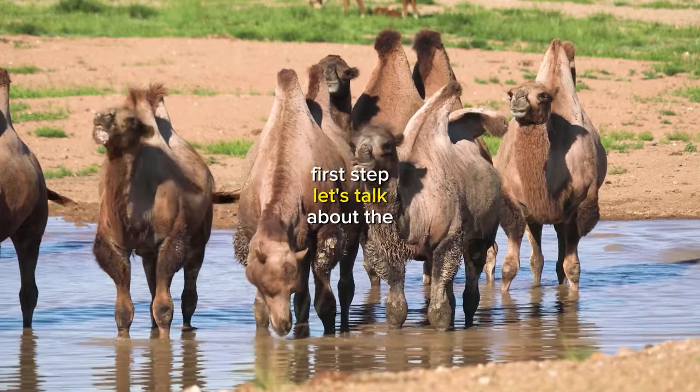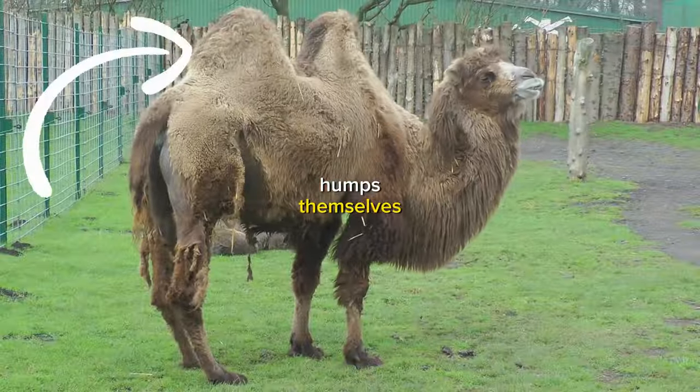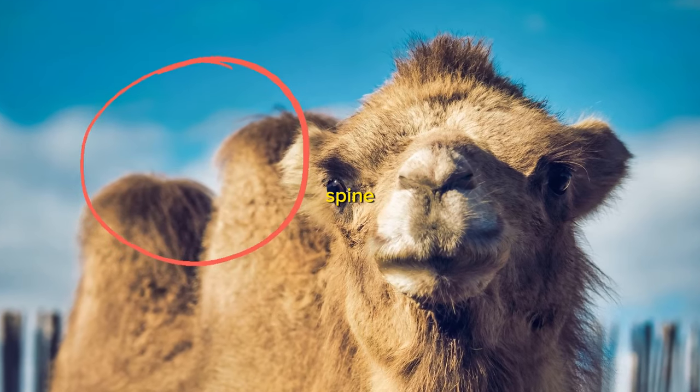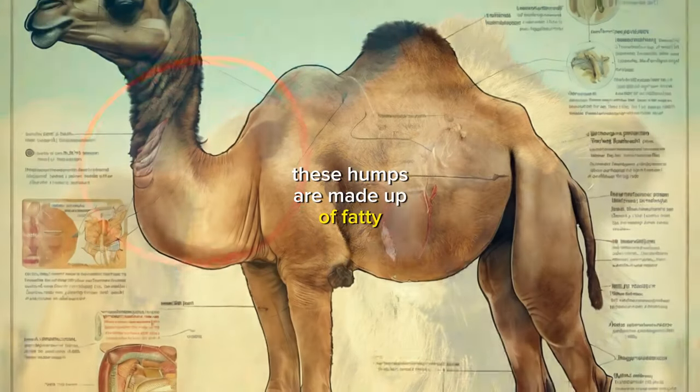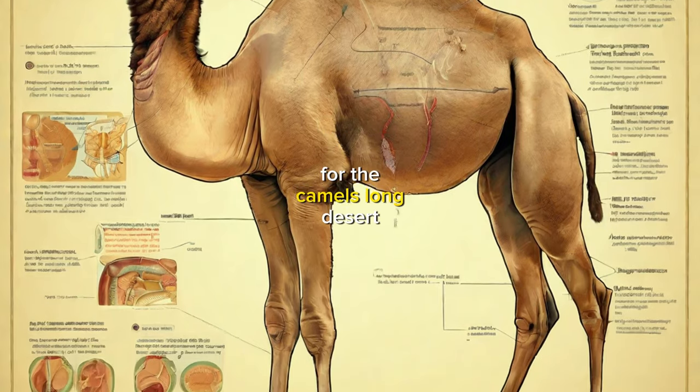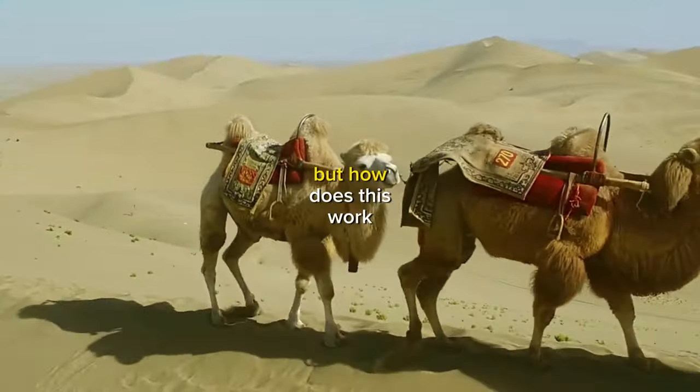First up, let's talk about the humps themselves. Camels have two large humps on their backs, one on either side of their spine. These humps are made up of fatty tissue, not water, and are used to store energy for the camel's long desert journeys. But how does this work?